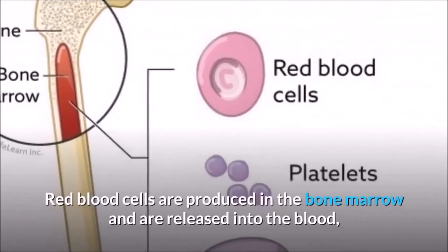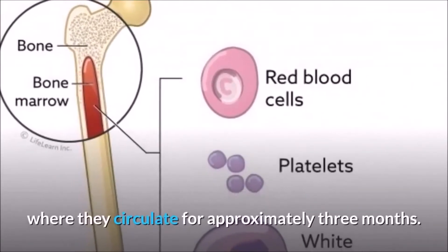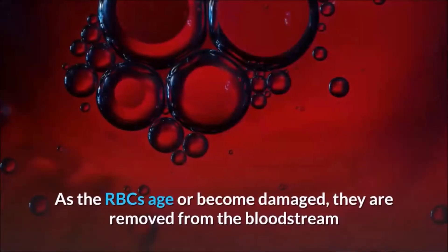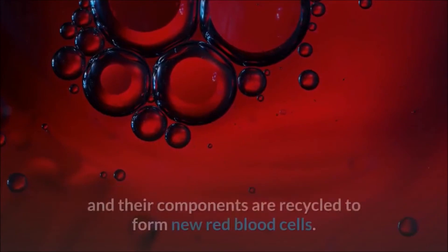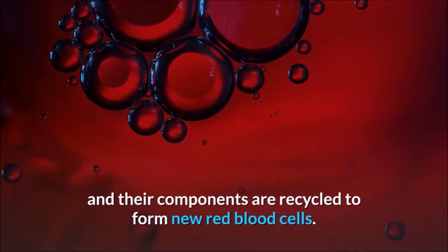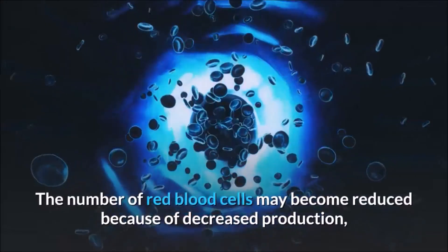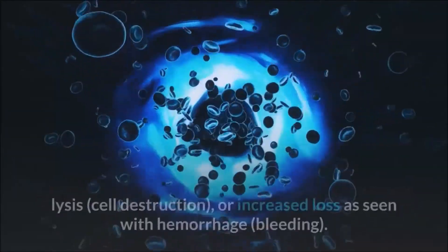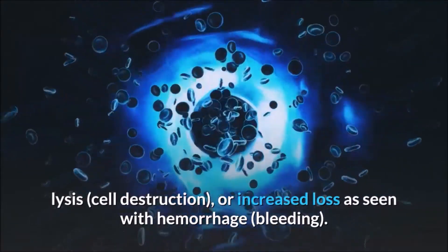Red blood cells are produced in the bone marrow and are released into the blood, where they circulate for approximately 3 months. As the RBCs age or become damaged, they are removed from the bloodstream and their components are recycled to form new red blood cells. The number of red blood cells may become reduced because of decreased production, lysis, cell destruction, or increased loss as seen with hemorrhage or bleeding.